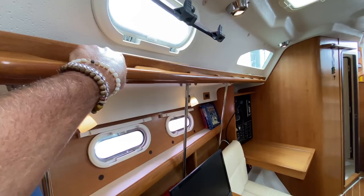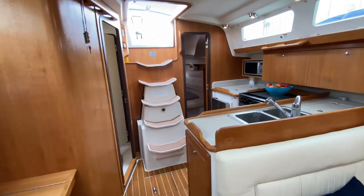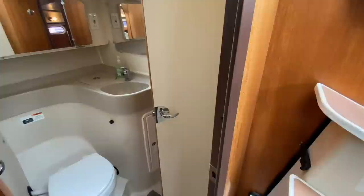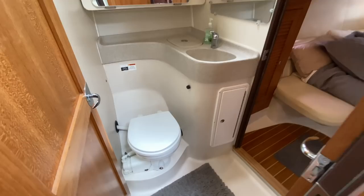One thing I also want to point out is all of the built-in grab handles — everywhere you're walking around the vessel you have a nice secure feeling. Just below the companionway steps is engine access, and we also have front and aft engine access, which you'll see in additional pictures in the full listing.